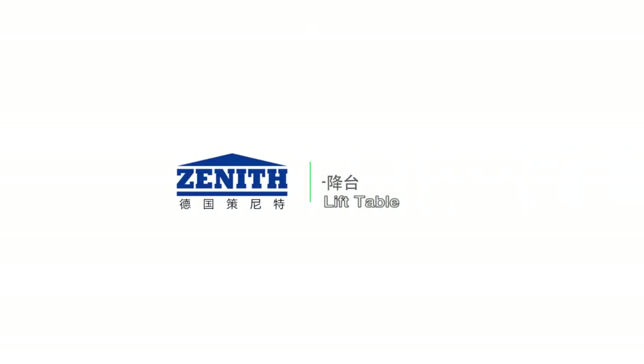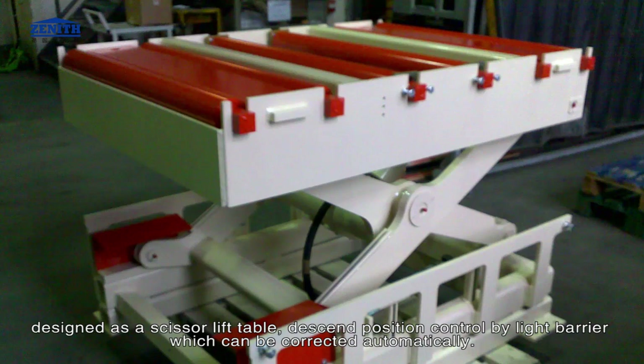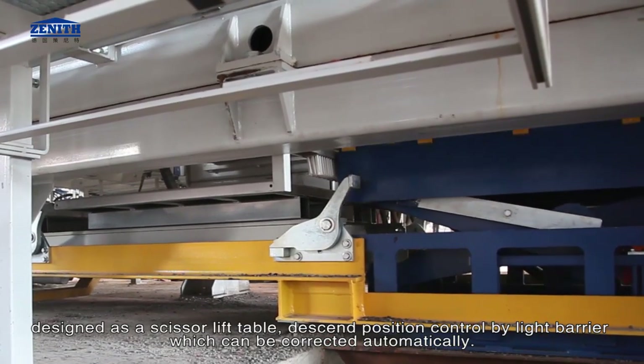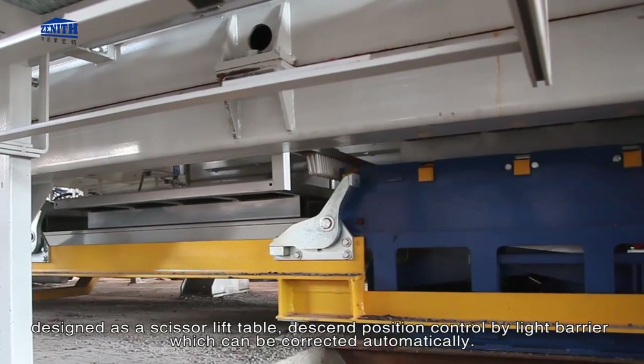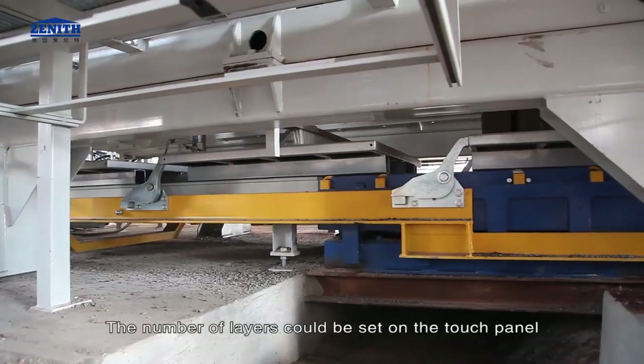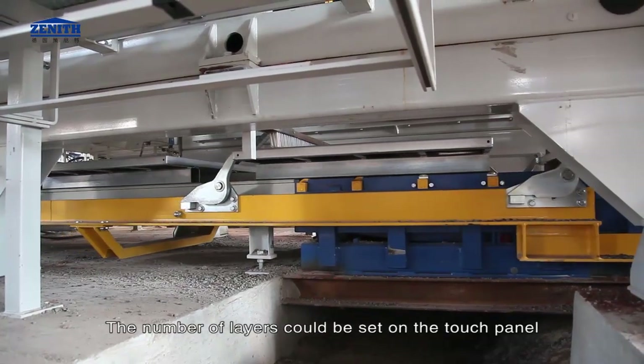The lift table is designed as a scissor lift table. Descent position is controlled by a light barrier which can be corrected automatically, providing load-independent stable descent speed. The number of layers can be set on the touch panel.